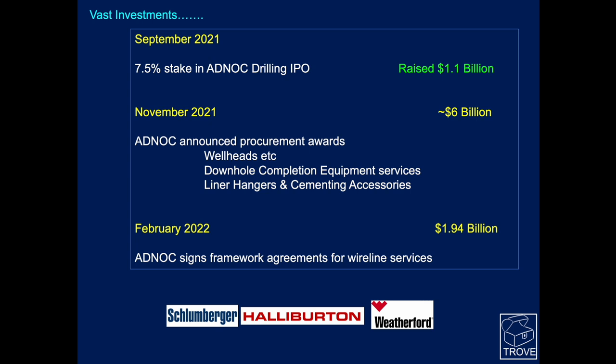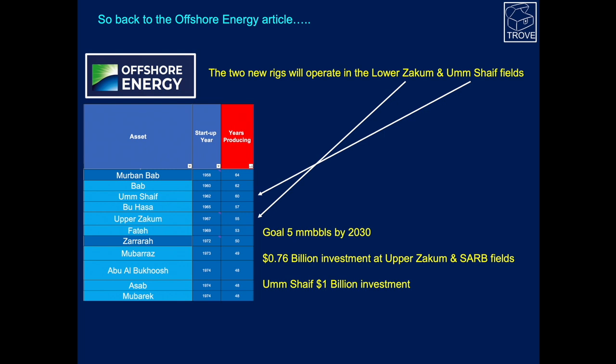These are huge contracts. When we look at some of the bigger fields in Abu Dhabi, Zacham has been producing for around 55 years and Umshafe for 60 years. In fact, the youngest field on that list has about 48 years of production, and the oldest as many as 64. Abu Dhabi is targeting a 25 percent increase in production, up to five million barrels per day by 2030. They've already invested 760 million dollars in the upper Zacham Saab fields, and there's going to be a further one billion dollar investment in Umshafe.